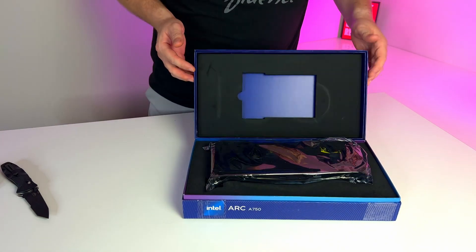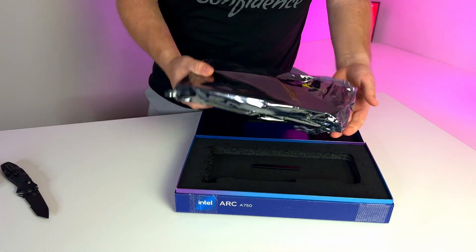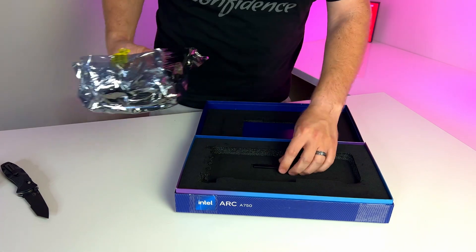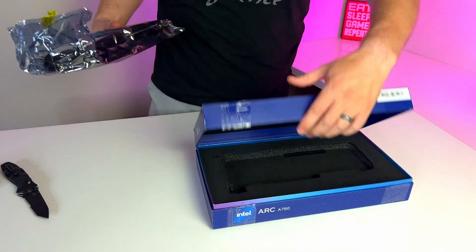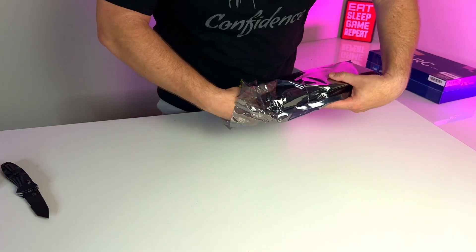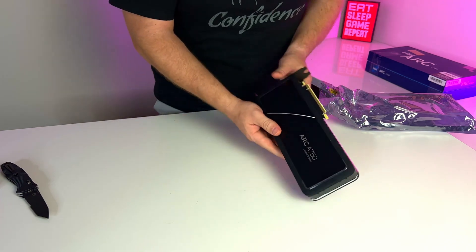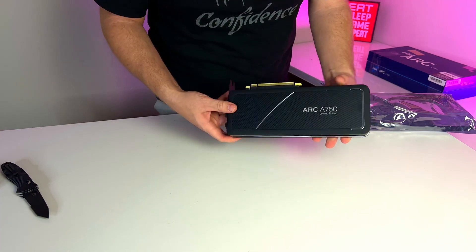So do I recommend the Intel Arc A750? Well, yes and no. For 1440p gaming, I think it's a fantastic card — just make sure that you check and make sure that the games you play are not affected by any of the bugs they currently have. And if you stream to YouTube, I think the AV1 encoder is absolutely fantastic on this card and you can make some really good looking streams. Once again, if you stream to YouTube and play games that aren't affected by those bugs. For me, I would be able to use the card because the games I play haven't been affected. But regardless, I think it's time to really start at least considering Intel as you're going through and making your decisions on your next GPU. So that's it for me, guys — as always, I appreciate you watching, and I hope to see you in the next video.